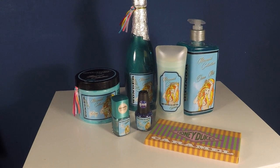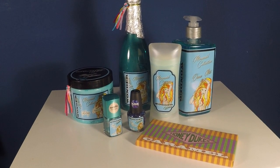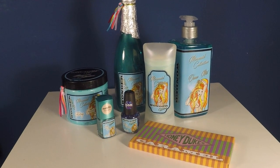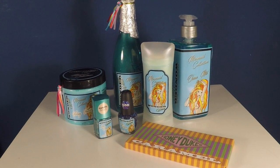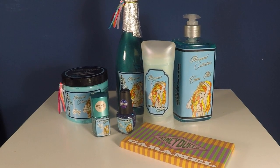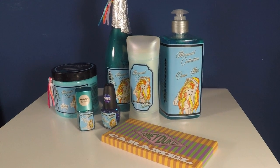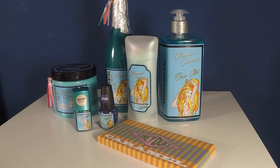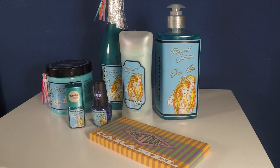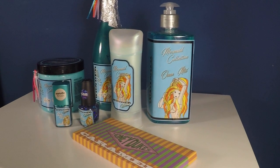I went over to the local Walmart and picked up a bunch of different bath products for women that all had a turquoise, aqua blue color scheme to them. I got a deodorant, some nail polish, bath soap, hand soap, bubble bath — a nice little run of stuff that were all that aqua turquoise color. And I created labels to replace what was originally on the packaging. All of it is the mermaid collection.